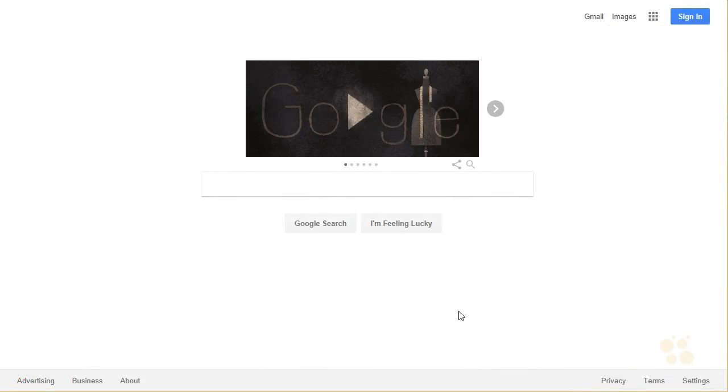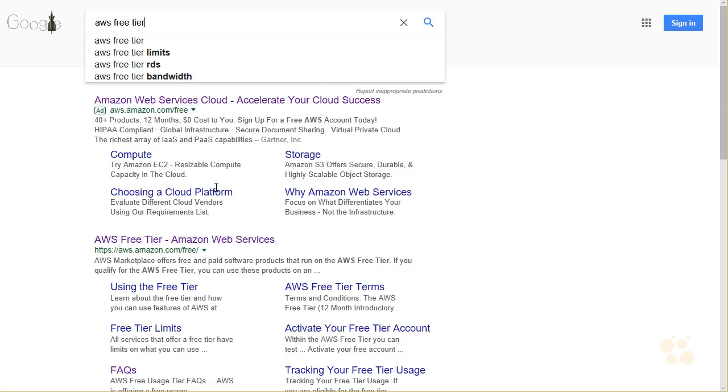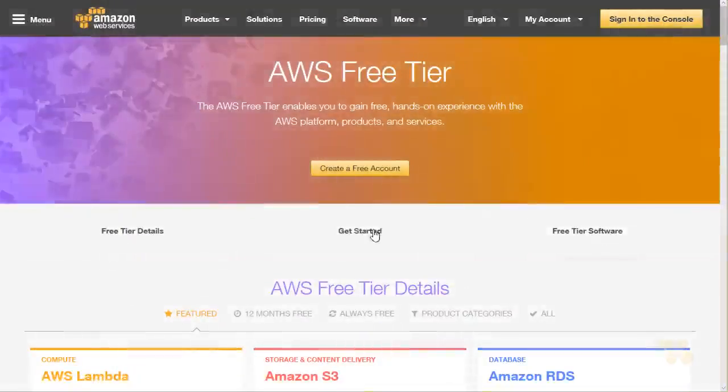They say that nothing in life is free, but that's not really true because Amazon Web Services has a free tier, and that's what I would want you to Google if you're interested in practicing with Amazon Web Services and not being charged a dime. Once you do the search 'AWS free tier,' you'll see this link, and when we visit that link, they make it very obvious how we would create our free account.